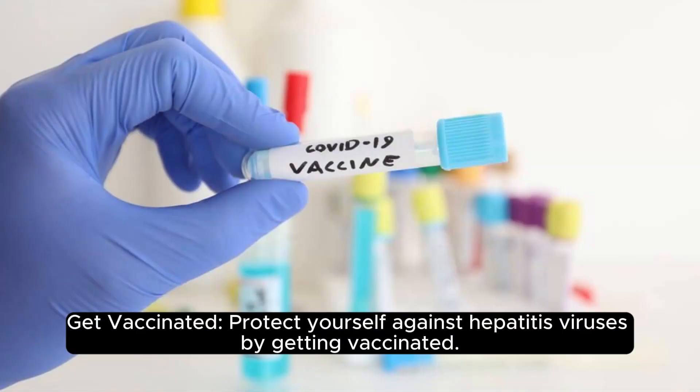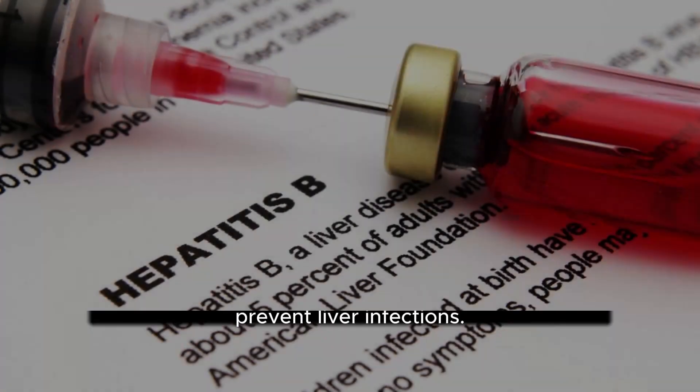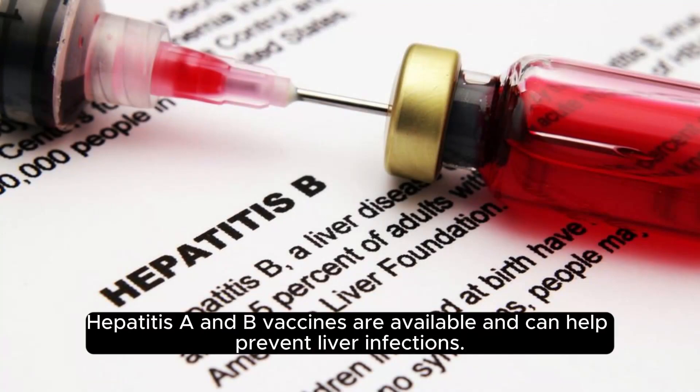Get vaccinated. Protect yourself against hepatitis viruses by getting vaccinated. Hepatitis A and B vaccines are available and can help prevent liver infections.